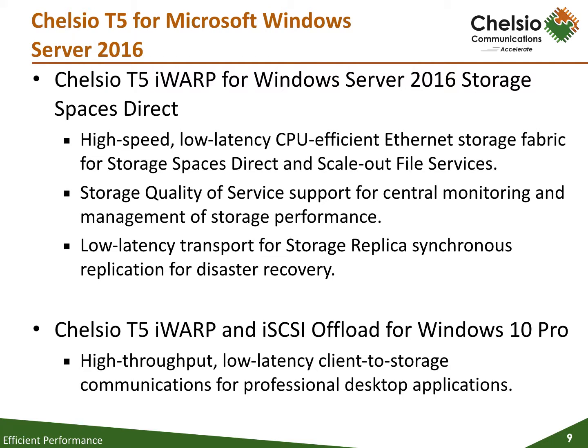Support for Chelsio's iWARP RDMA adapters is also inboxed in the upcoming release of Windows 10 Pro desktop with SMB Direct. As a result, iWARP-enabled Windows 10 Pro desktop would be ideally suited for IO-intensive power user applications such as video editing, oil and gas, and data analytics applications.